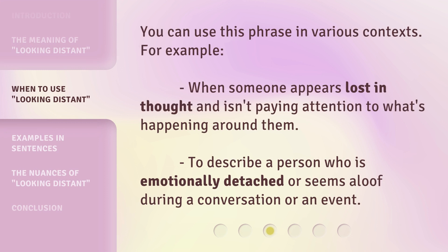You can use this phrase in various contexts. For example, when someone appears lost in thought and isn't paying attention to what's happening around them, or to describe a person who is emotionally detached or seems aloof during a conversation or an event.